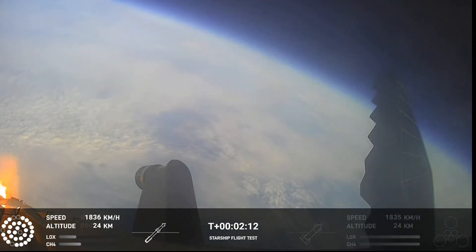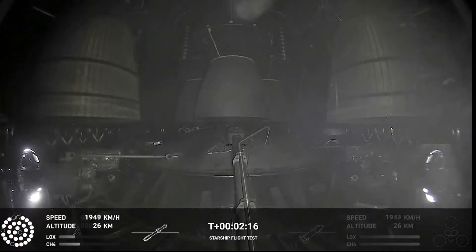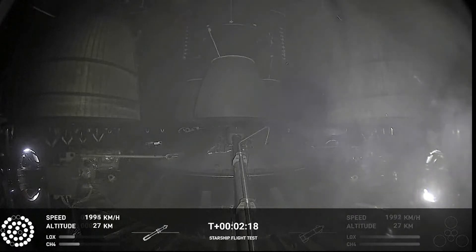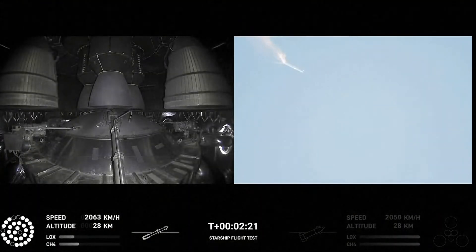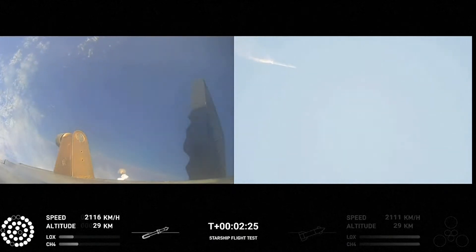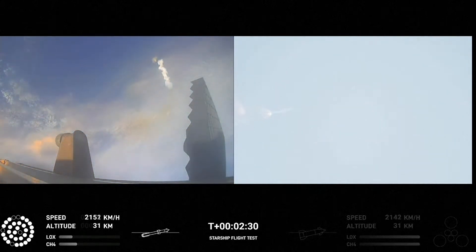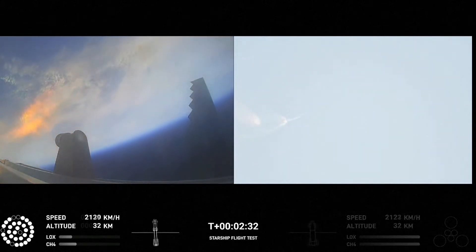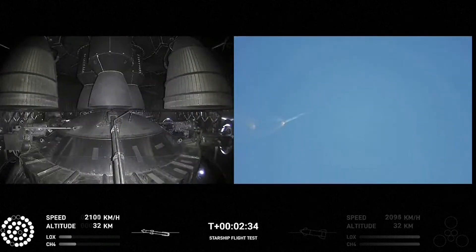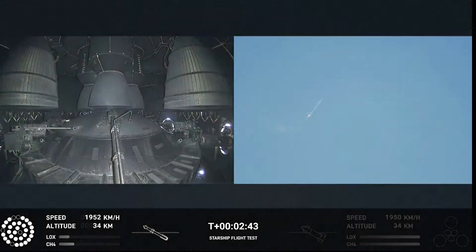On-board view from Starship. There are views of the Raptor engines on the second stage as we prepare for stage separation. Now, after stage separation, the first stage will flip and begin a boost-back maneuver for landing in the Gulf. Continuing to fly — two minutes, 40 seconds. Let's get ready for main engine cutoff.